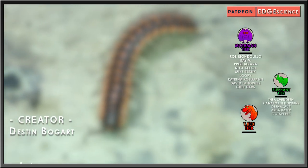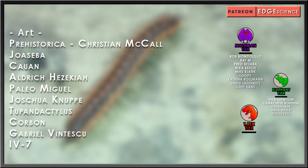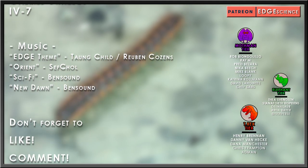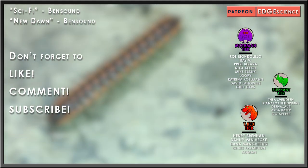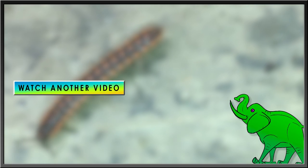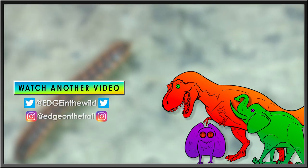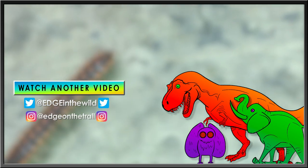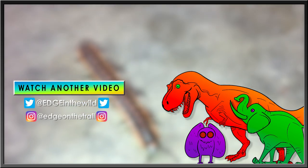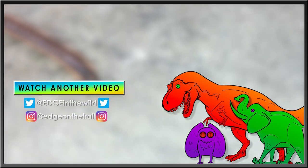Special thanks to my Elephant-tier patrons: Thea Svensson, Staniforth Hopkins, Dinosaur, and Arda Bayer, as well as my Tyrannosaurus-tier patrons: Henry Brennan, Danny Van Heck, Dana Manchester, Chris Frampton, and Admin. I'll see you soon.